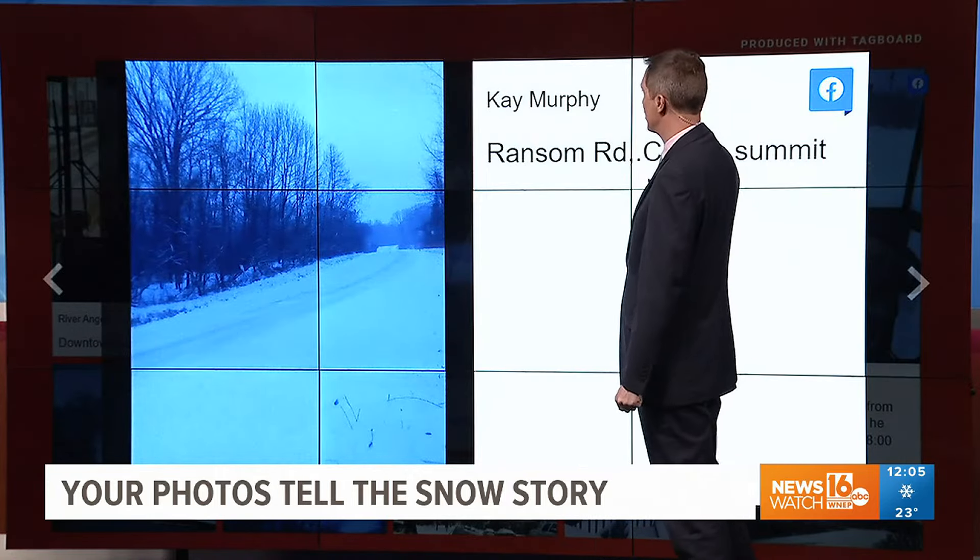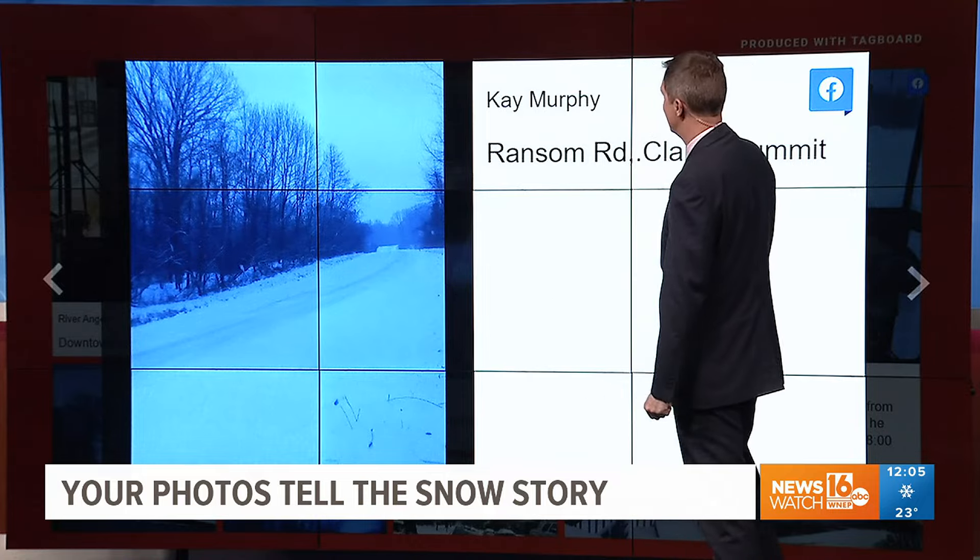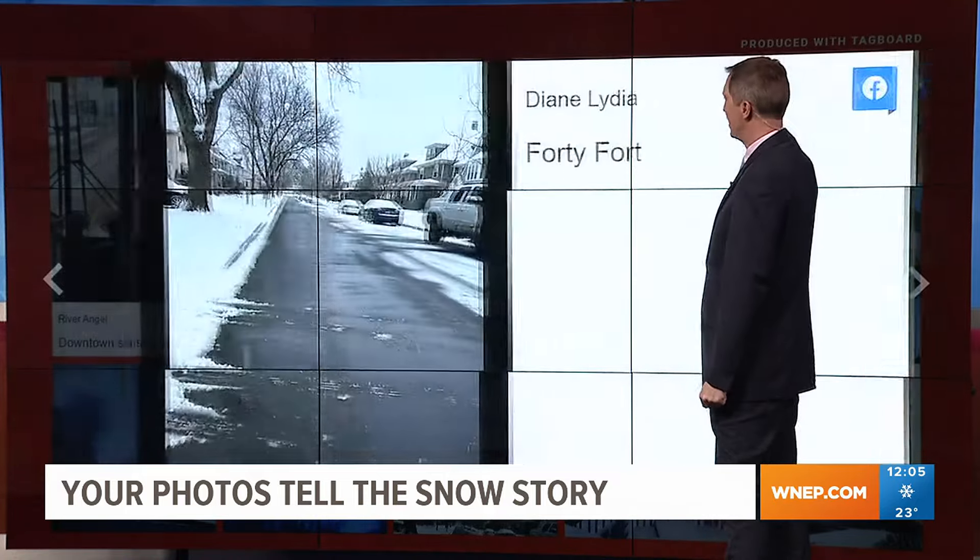And this is Ransom Road in Clark Summit — looks very similar to what we saw in Lycoming County. It's not often we get these widespread snows where everyone sees the same thing, and that was kind of what we had today. Thank you, Kay, for sharing that with us.